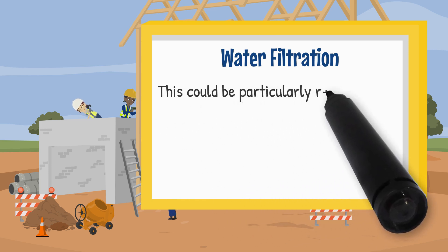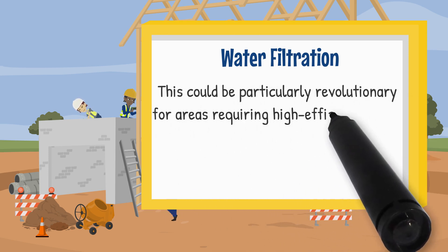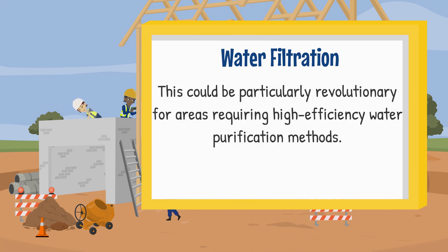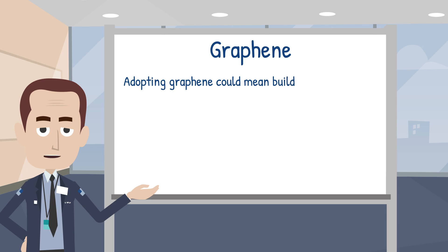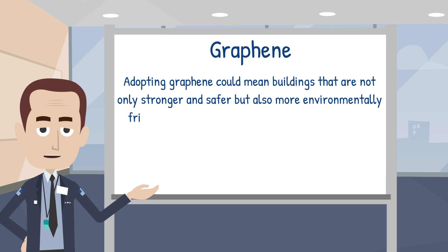This could be particularly revolutionary for areas requiring high-efficiency water purification methods. For the UK construction industry, adopting Graphene could mean buildings that are not only stronger and safer, but also more environmentally friendly and energy efficient.